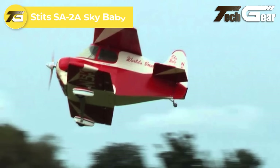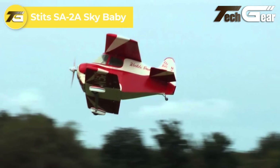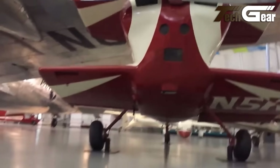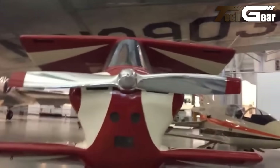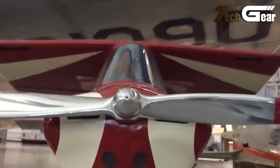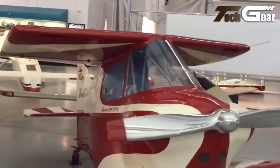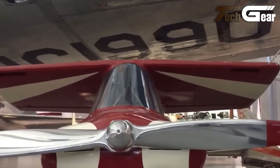Stitz SA-2 Sky Baby. The Stitz SA-2A Sky Baby, designed by Ray Stitz and Robert H. Starr, is renowned as one of the smallest aircraft ever constructed. This single-engine cantilever biplane features a distinctive negative stagger-wing design, conventional landing gear, and an enclosed cockpit. Built from welded steel tubing covered in aircraft fabric, its innovative structure positions the pilot near the engine.